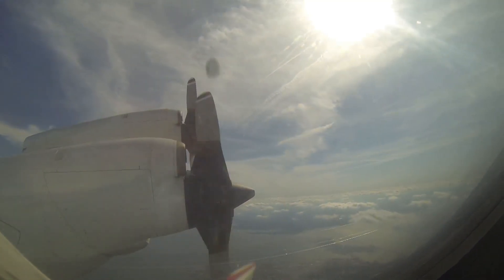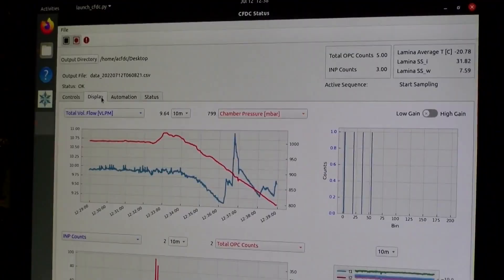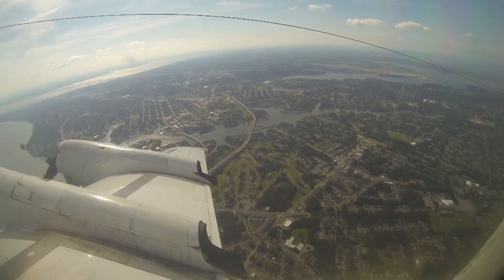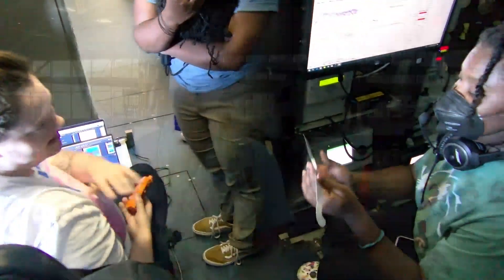NASA's P-3 Orion is a modified research plane with cameras, sensors, and instruments to measure various elements in flight. Their mission on this flight was to overfly D.C., Baltimore, and Hampton Roads, gathering data along the way. On board the aircraft are students and researchers from NASA's Airborne Science Program, observing and learning together.